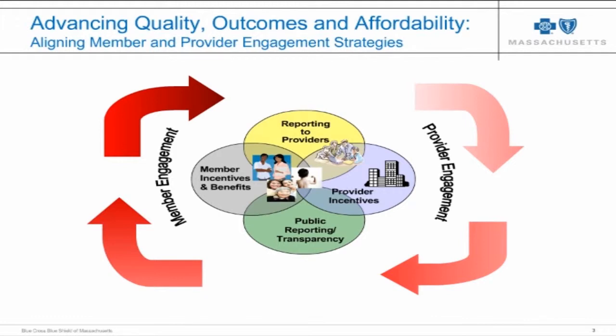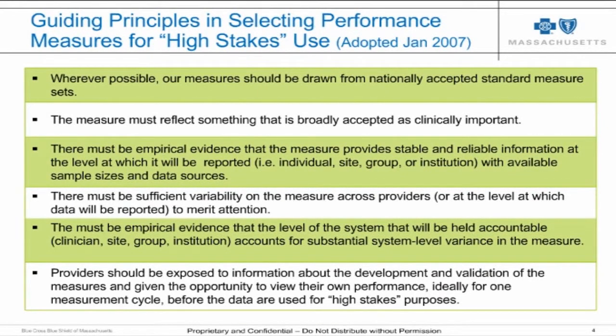Pay-for-performance, public reporting, and tiered networks are all strategies we regard as accountability uses — or high-stakes uses — of measures. Starting in January 2007, we have held ourselves to a set of criteria and principles that determine when a measure is ready to be used in any of those high-stakes ways: ready to have financial incentives attached for providers, ready for public reporting, ready for tiered or select networks.